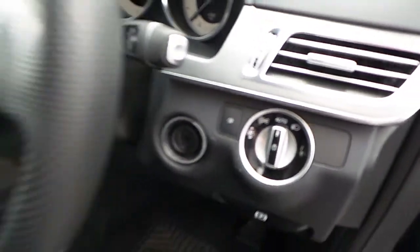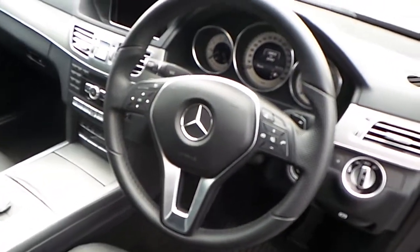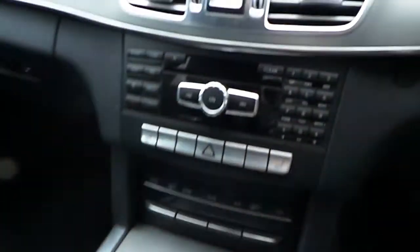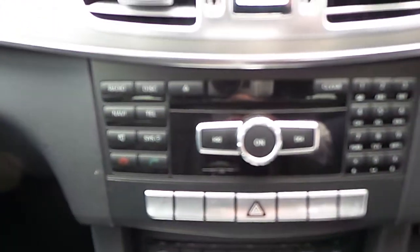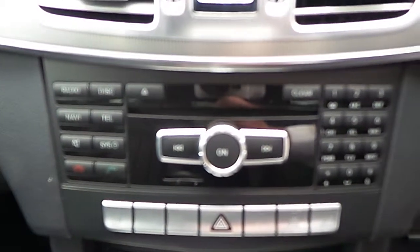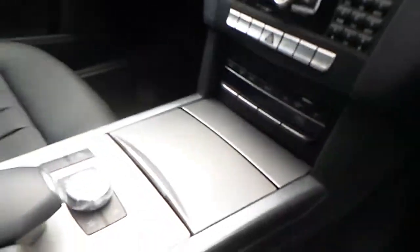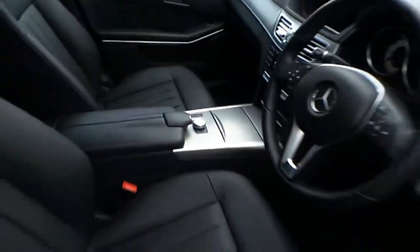Automatic lights, multifunctional steering wheel, satellite navigation system, bluetooth connectivity, dual climate control, air conditioning, and much much more.